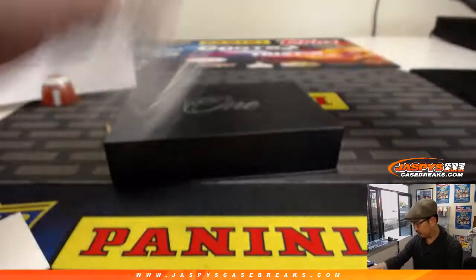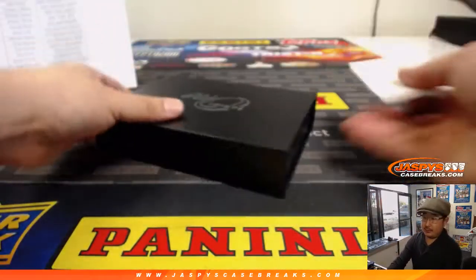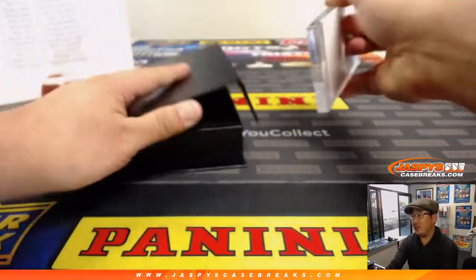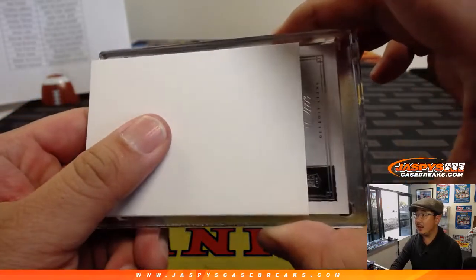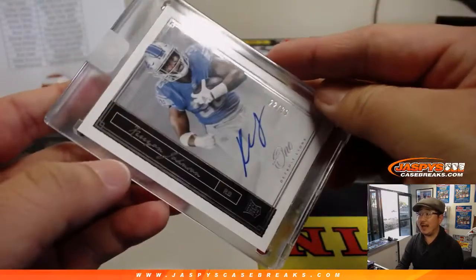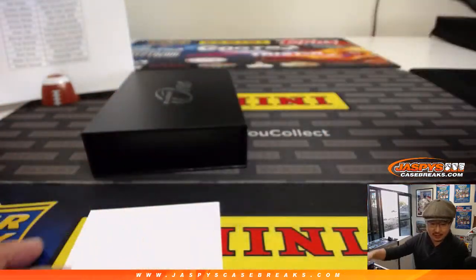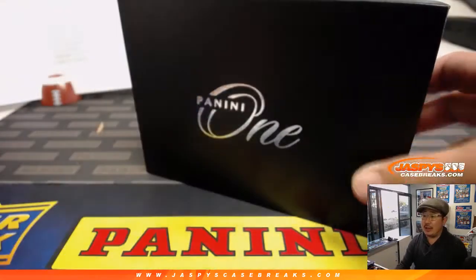Final box — good luck everybody. Last one is going to be for the Lions. It's Kerryon Johnson, 22 out of 99. Kerryon, my wayward son, for John Samuel's son and the Detroit Lions.